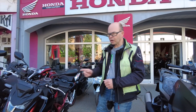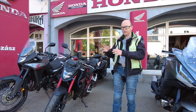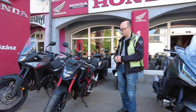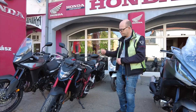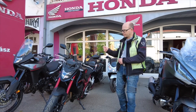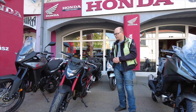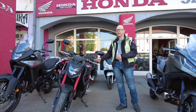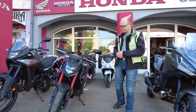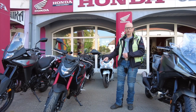Aki folyamatosan figyelemmel kíséri a csatornámat, az láthatta már a Honda Hornetet az első bejelentkezés alkalmával, ami csak egy rövid, figyelemfelkeltő anyag volt – az egy sárga színű Hornet volt. Itt a Honda-nál egy szürke motor, egy sárga dekorral van tesztmotorként beállítva. Ez pedig most egy ügyfeles motor. A lényeg az, hogy a harmadik színkombináció – egyébként négyféle variációban áll a motor rendelkezésre – ez egy fekete-piros változat.